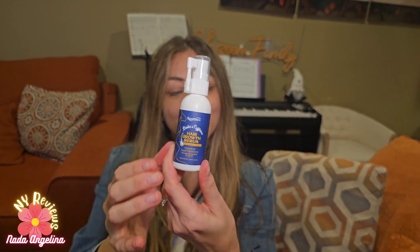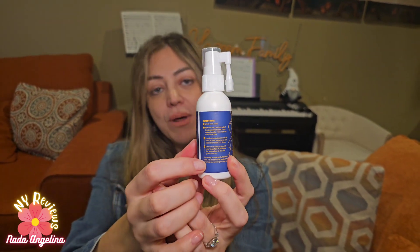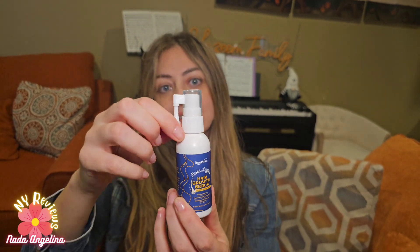This is the box and this is the brand — Rootstim. The box is very elegant and super nice. It comes with directions here. This is the bottle — look how cute it is. It also has directions on it and it has this nozzle.